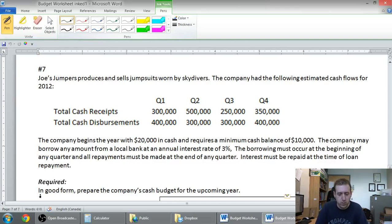Joe's Jumpers produces and sells jumpsuits worn by skydivers. The company had the following estimated cash flows for 2012 by quarter — Q1, 2, 3, and 4. Most of our other budgets have been monthly; this one is a yearly budget done by quarter. I can already see that in quarter 1 cash coming in is $300K and cash going out is $400K. The company begins the year with $20K, so we're likely gonna be short of money.